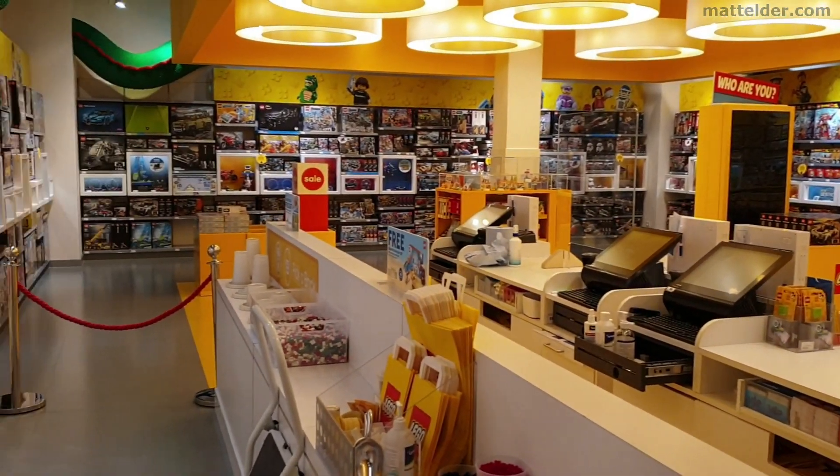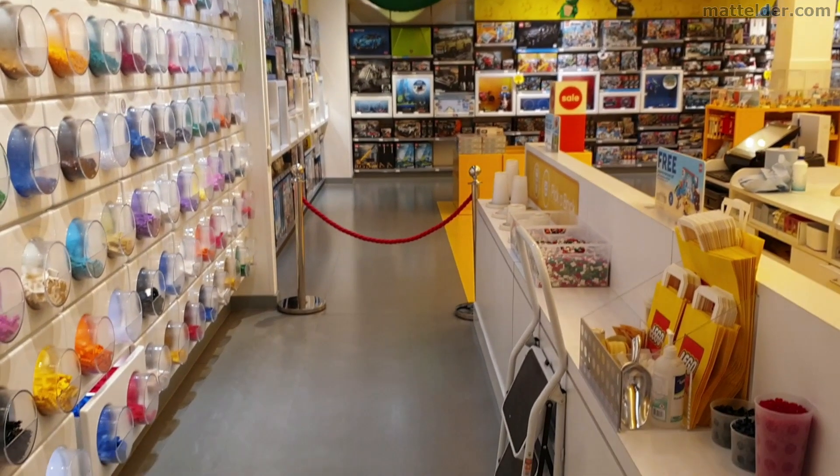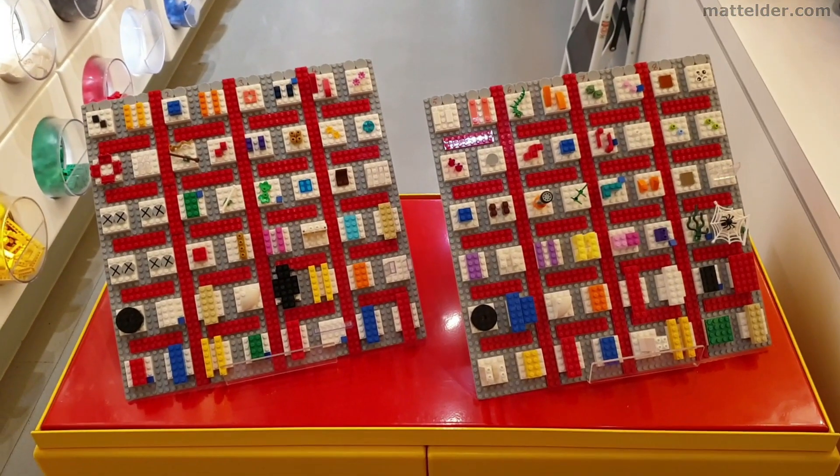Blue Water Lego Store also had a mixture of random pieces left over, probably from Christmas and a possible Star Wars in-store build. It might seem a little frustrating, but at least it's a start.